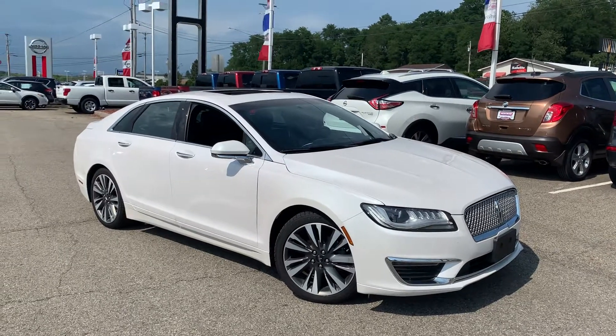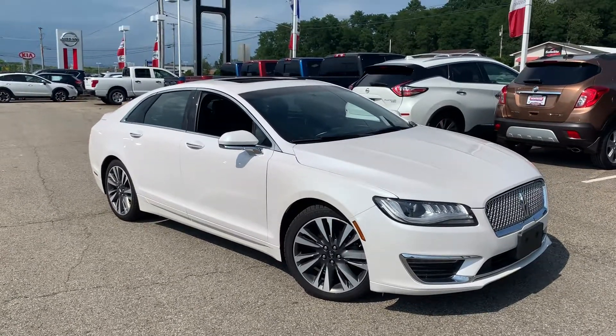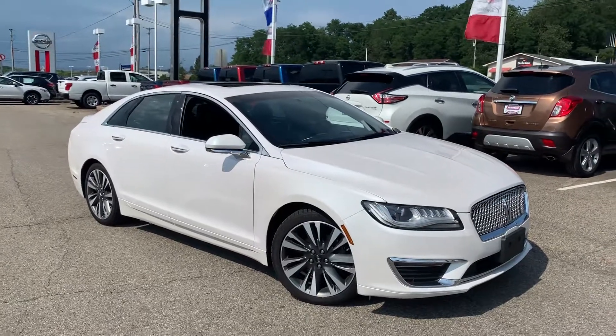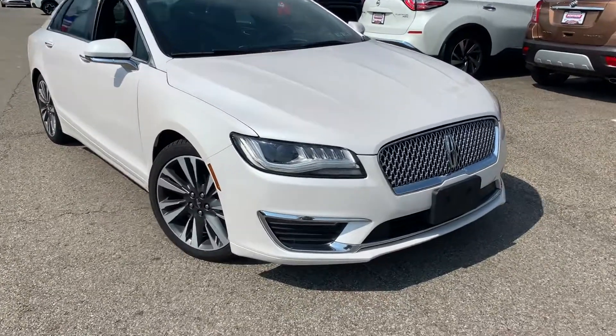Hey guys, Gage Schlegler here, Montrose Nissan GM Superstore in Hermitage, PA. Here to take you a quick video. Ebony, Tyler, this video is for you. This is our 2017 Lincoln MKZ Reserve. Very sharp car, by the way. It came from the Lincoln store, so I've always had a sweet spot for these. But great choice, by the way.